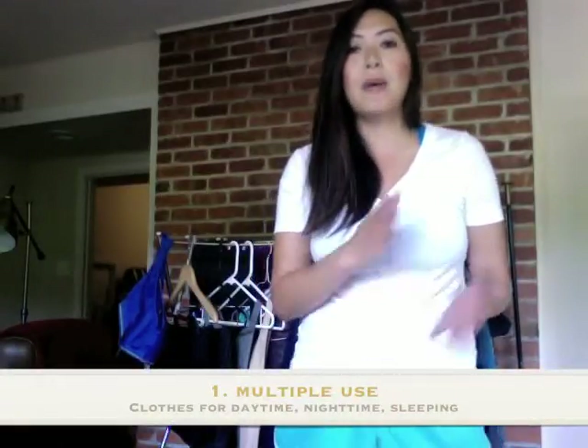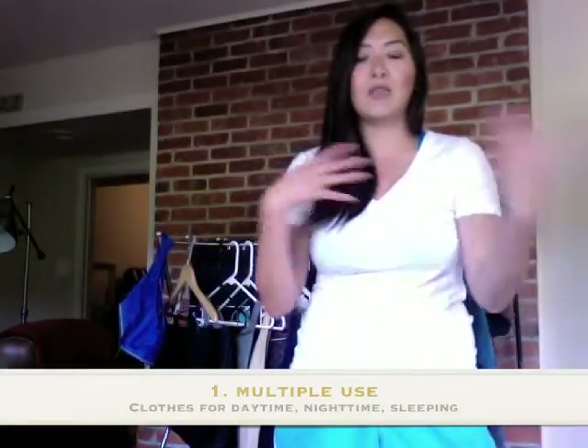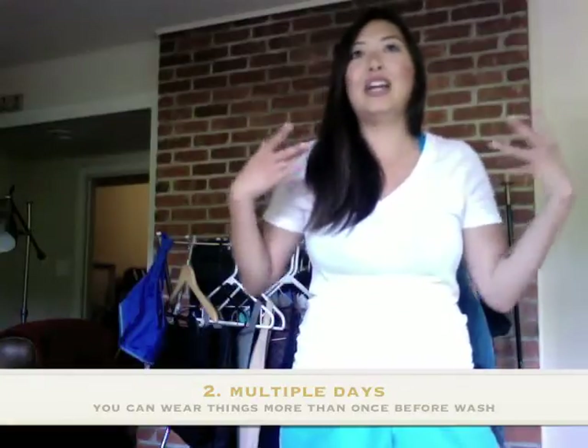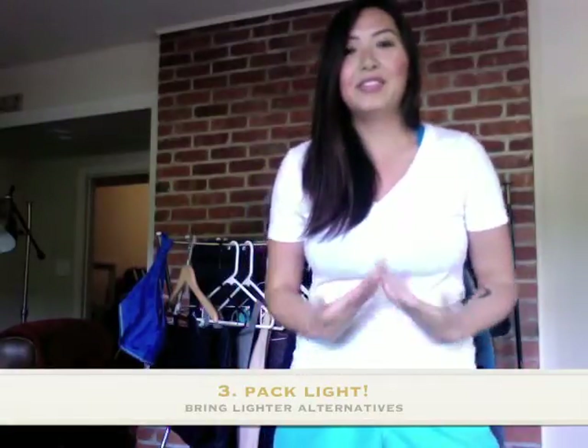The three main things that have been helping me pack: one, pack things that are multiple use — things you can use for different purposes, whether for the day or for sleeping. Second, remember that clothes can be worn for multiple days, meaning you don't have to wear something once and then wash it. Third, think light. Instead of packing my MacBook Pro 15, which is super heavy, I'm going to pack my Chromebook.